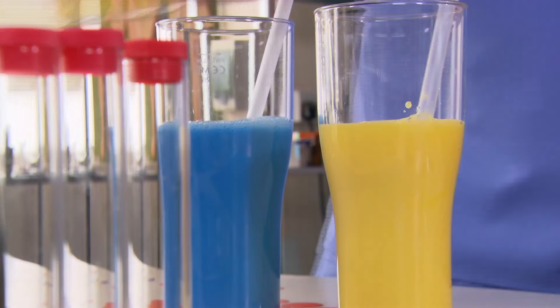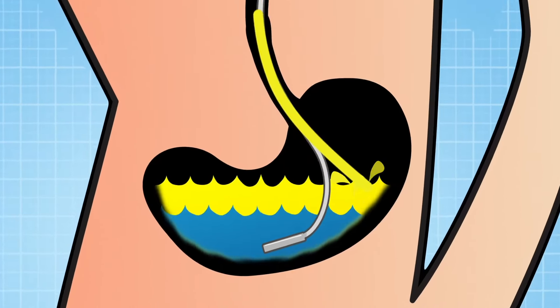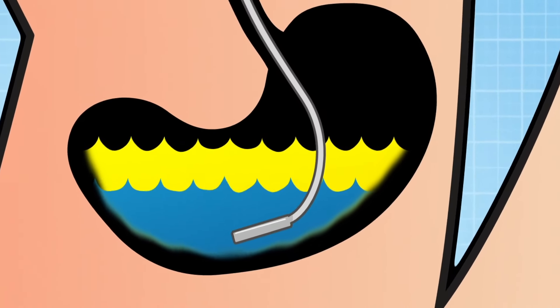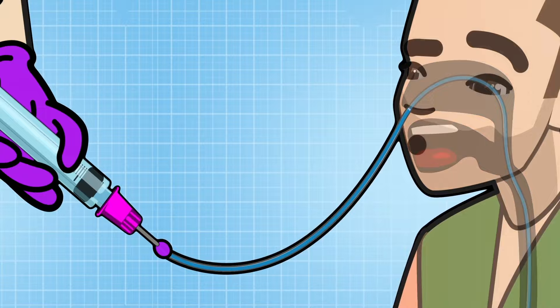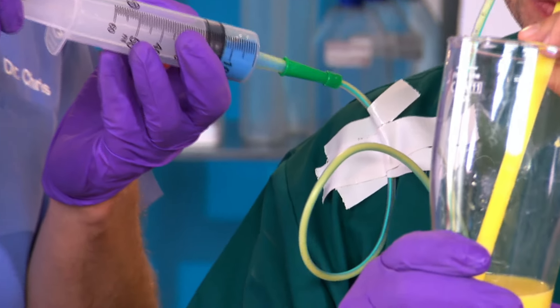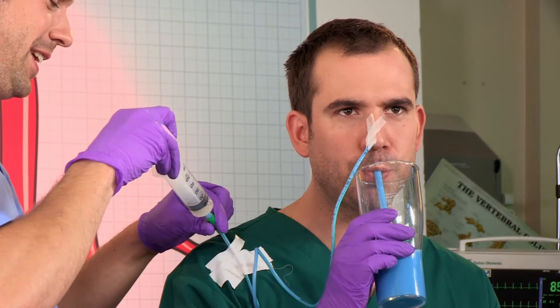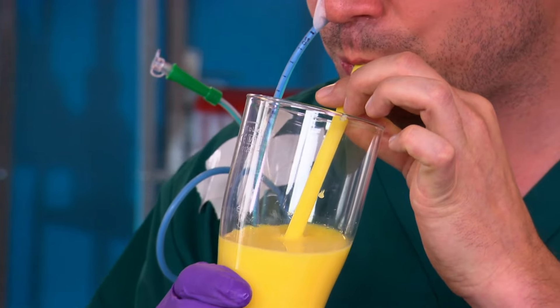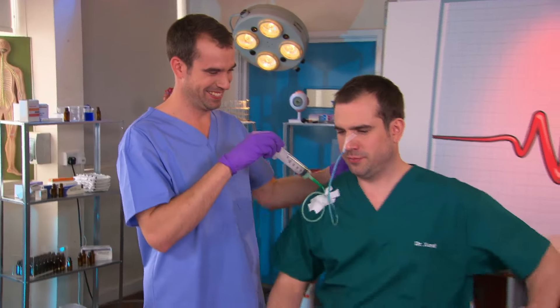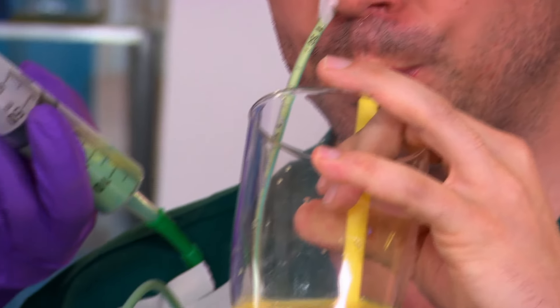First, Zahn drank some blue milk, and next some yellow milk. Now inside Zahn, the blue and yellow milk are in his stomach where the end of the tube is. To prove it, let's suck the milk back out through his nose with a syringe. We've got yellow and blue stripy milk — but what happens if we wiggle it just a little bit? Nice move, Zahn.